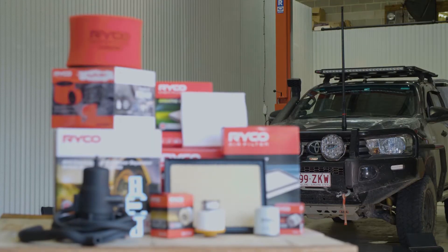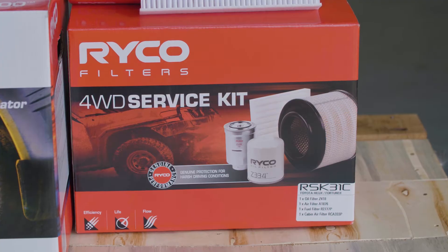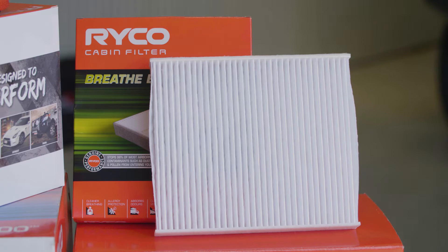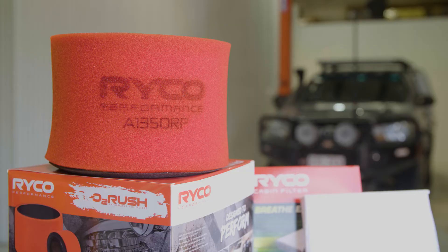Ryco filters have been tried and tested in Australia for more than 80 years, and they offer your engine the protection that it needs. Ryco not only have complete service kits with oil and air filters that mechanics have been using for years, they also have a range of additional filtration kits — fuel water separators, crankcase oil catch cans and performance O2 Rush air filters.